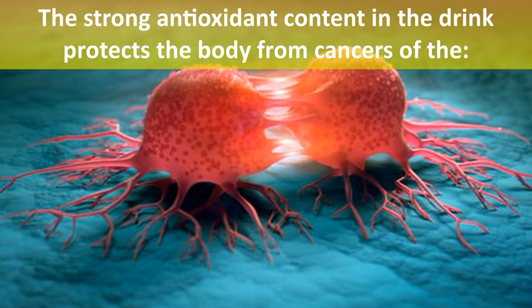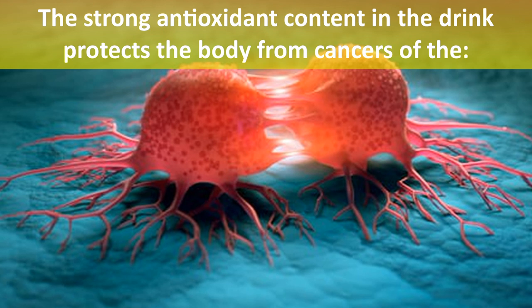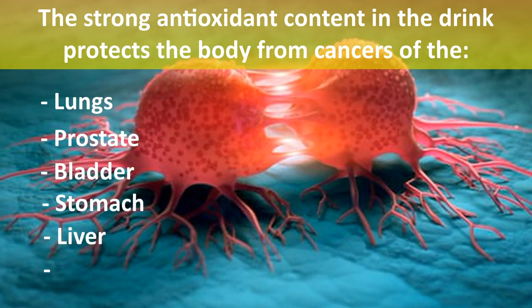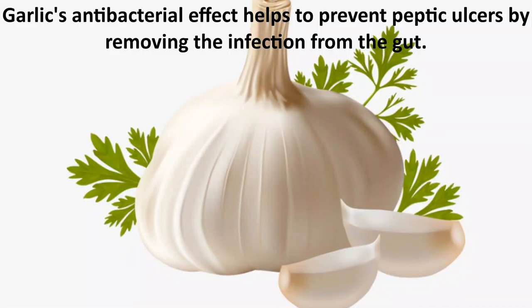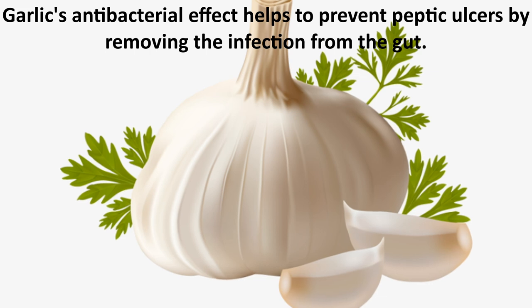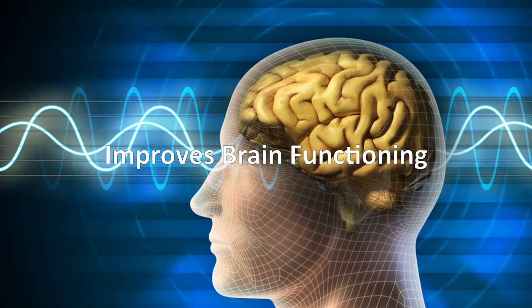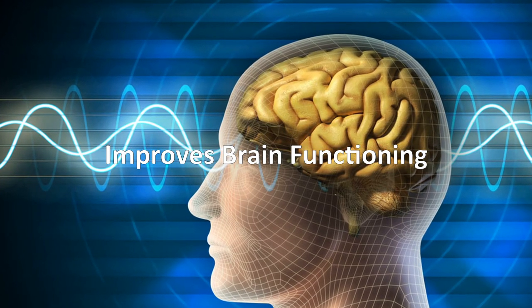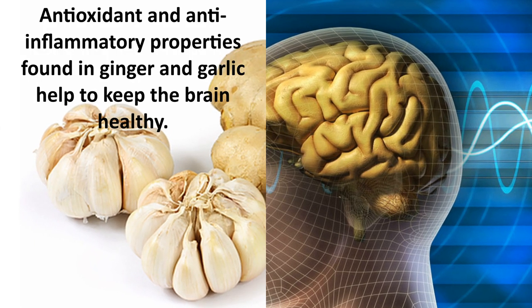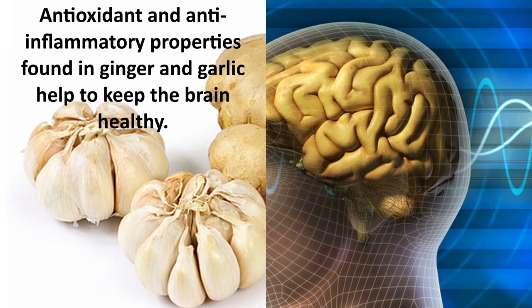The strong antioxidant content in the drink protects the body from cancers of the lungs, prostate, bladder, stomach, liver, and colon. Garlic's antibacterial effect helps prevent peptic ulcers by removing infection from the gut. Another important benefit is that it improves brain functioning — antioxidant and anti-inflammatory properties found in ginger and garlic help to keep the brain healthy.